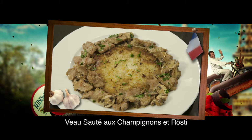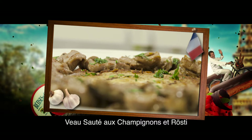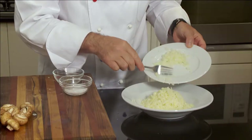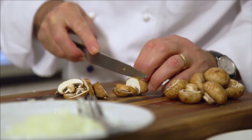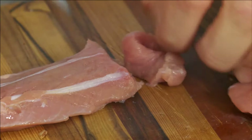This Swiss creamy veal dish with potato rösti is famous all around the world. I peel and grate a boiled potato and mix it with a little onion, salt and pepper. I slice a few mushrooms and cut some veal tenderloin into thin slices.